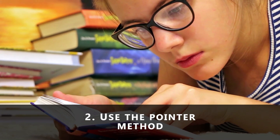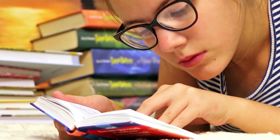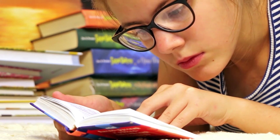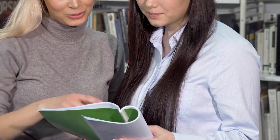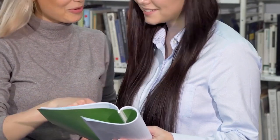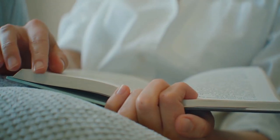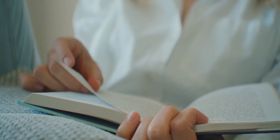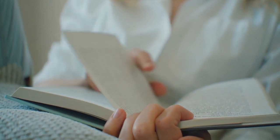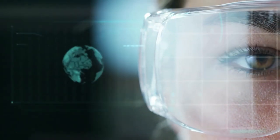Number two: use the pointer method. Using any kind of pointer, such as your finger to read, is a reading trick mostly reserved for children. However, if you want to improve your reading speed, then it is a trick you should be willing to try out. Utah school teacher Evelyn Nielsen Wood was one of the pioneers of speed reading. In the 1950s, she claimed that she could read up to 2,700 words per minute if she swept a finger along the lines as she read. It became known as the pointer method.